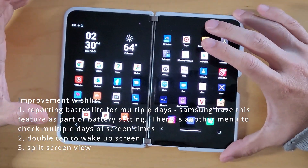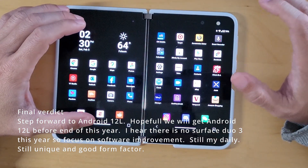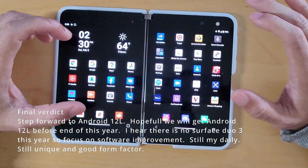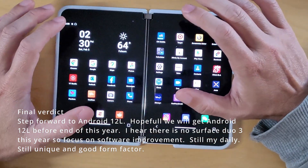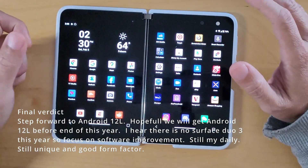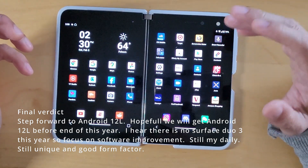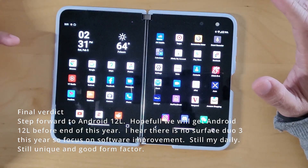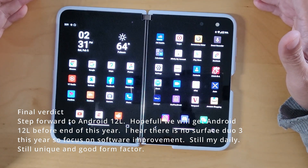Final verdict: they fixed more bugs than they introduced. They didn't fix everything, but I'd say the only thing that really bothers me is the screencast, because that's a definite bug you can't work around. All the other bugs are more like temporary things that go away in a second or two. It's a step forward — I guess it's a bridge between Android 10 and 12, and hopefully 12 will be even better. Thanks for listening, thanks for watching, please subscribe.